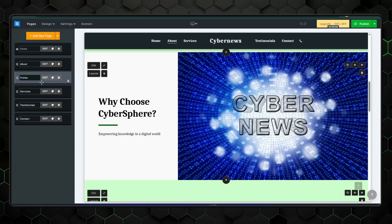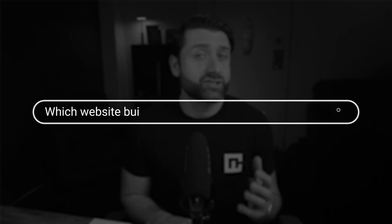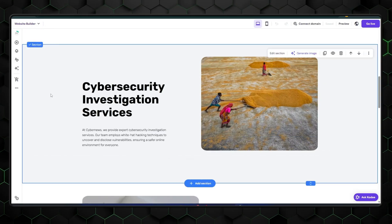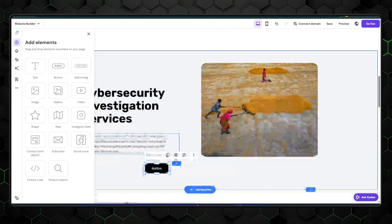I've tested more website builders than I care to count, and the question I keep getting is always the same: which one should I actually use? Honestly, 99% of the time I have one single provider in mind — a provider that is both modern and affordable. Hostinger Website Builder. Today, I'm diving deep into Hostinger's features and controls to see if it lives up to the hype, or if it's just another over-promising, under-delivering platform. Let's get my honest Hostinger Website Builder review rolling.